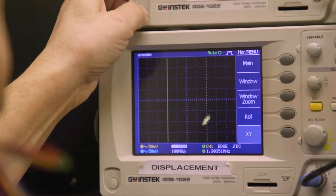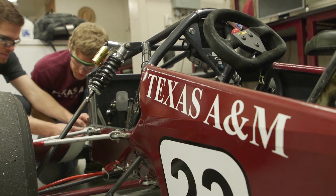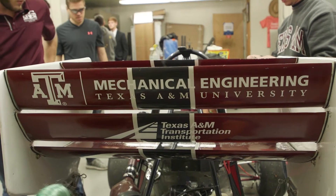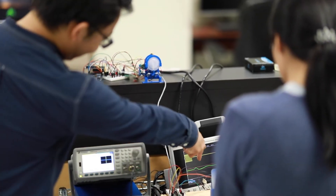The J. Mike Walker Class of 66 Department of Mechanical Engineering is pursuing impactful research through its faculty and students. Using innovative and state-of-the-art labs, our mechanical engineers are building the future together.